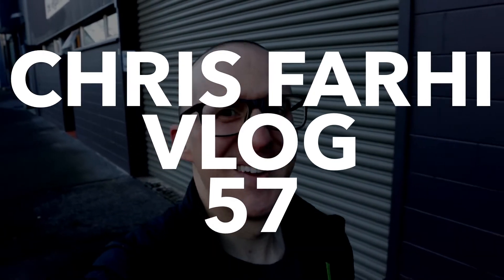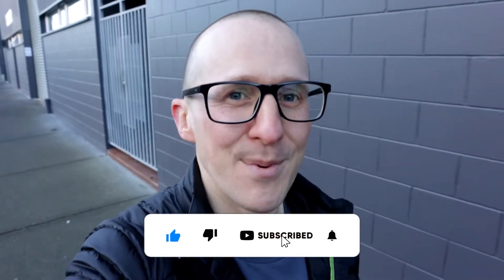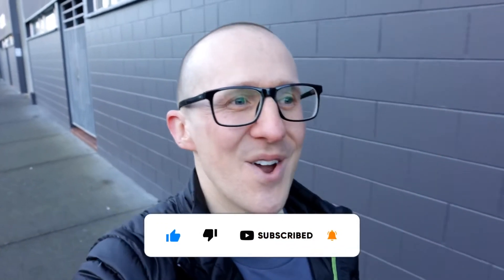Kia ora team, Chris Fahey here. Today we're checking out Ponsonby Road in Ponsonby. It's probably one of the coolest neighbourhoods in New Zealand, and on paper you'd expect there to be a lot of property development with apartments and that sort of thing, particularly given it's pretty close to central Auckland.